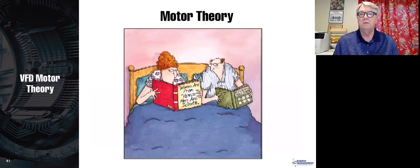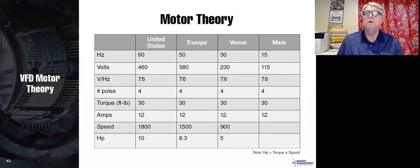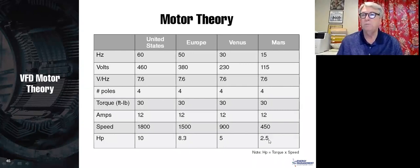On Mars, they have a 15-hertz power distribution system. Since 15 is one-fourth of 60, the voltage would be one-fourth — 115 volts — to maintain the same volts per hertz. The speed would be one-fourth of 1,800, or 450 RPM, and the horsepower would be one-fourth of 10, or 2.5 horsepower.